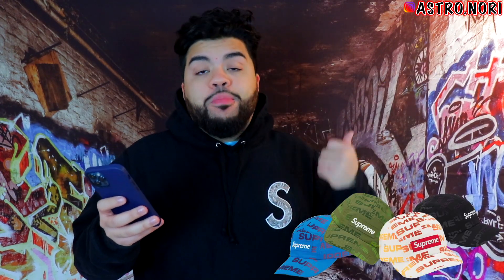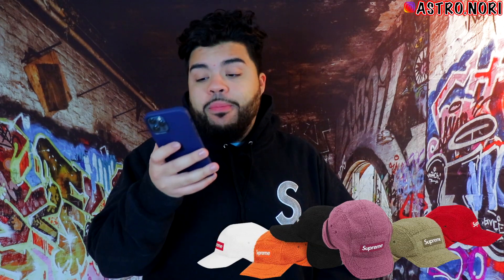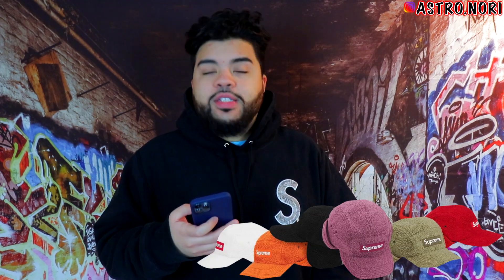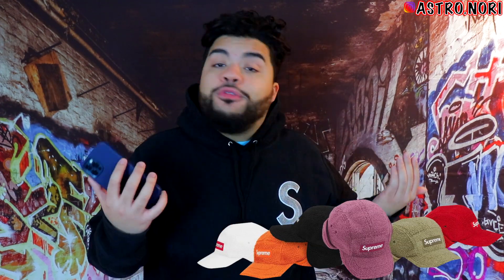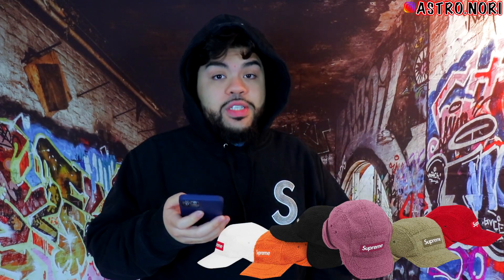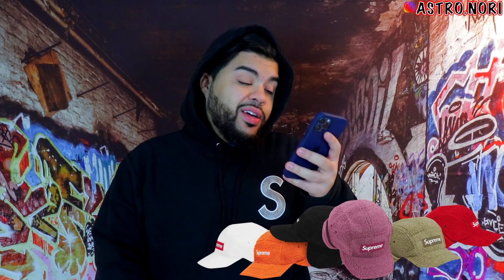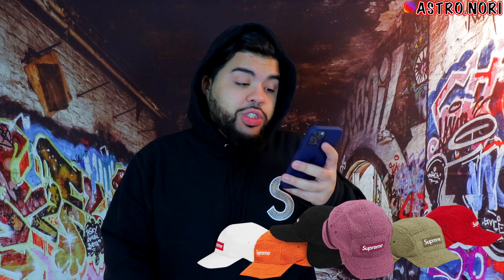We got a couple hats. One being the reactive print camp cap — I wonder what the whole reactive thing means, does it change colors? Then you got the camp cap with the flaps on it, the deep pile joint. I would never wear something like this — why do you even need a flap? Just put a hood on, it's simpler and better than this hat. This is kind of ass, I'm not gonna sugarcoat it.